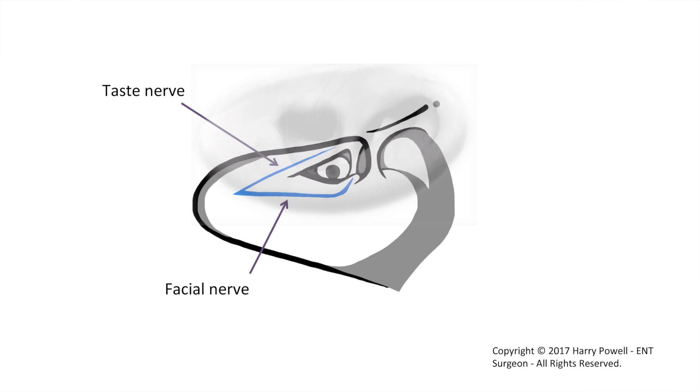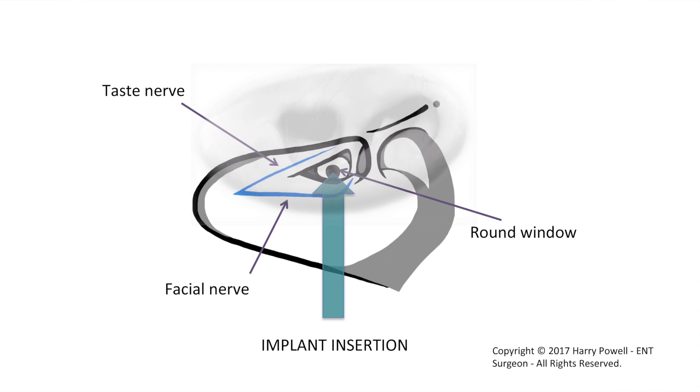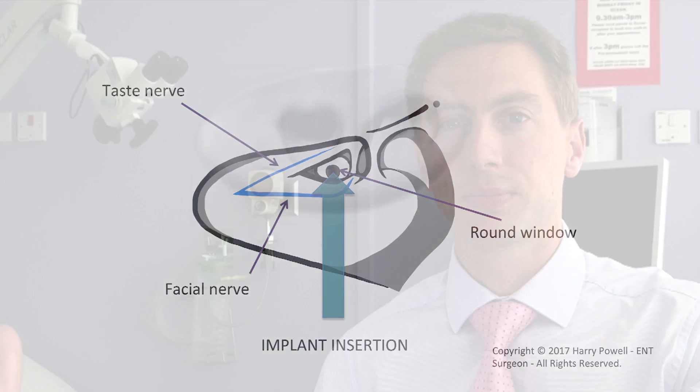Accessing the cochlea can be difficult, particularly if there has been recent infection or there's inflammation in the middle ear or scarring. We always try to insert the implant through one of the cochlea's natural openings called the round window, and we will aim to try and preserve any hearing that you still get benefit from. Despite our best efforts we can't guarantee to preserve the hearing, but we will always try.